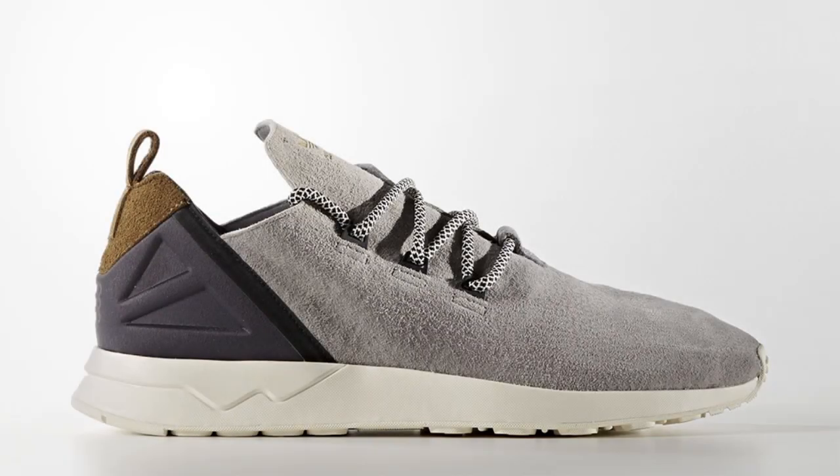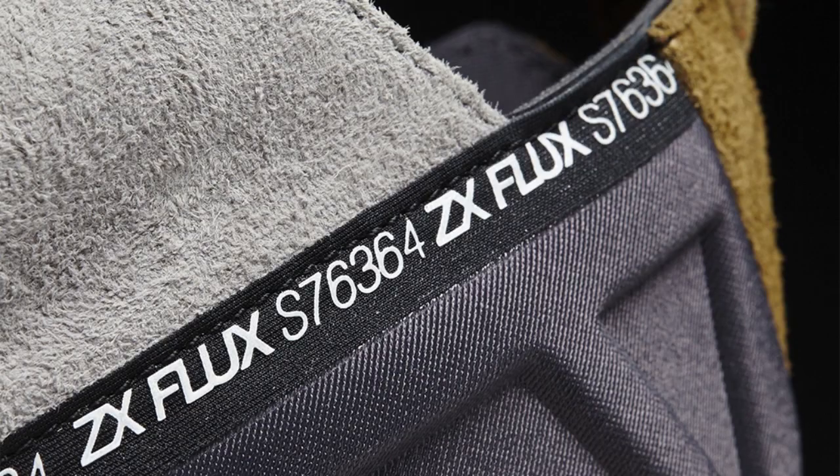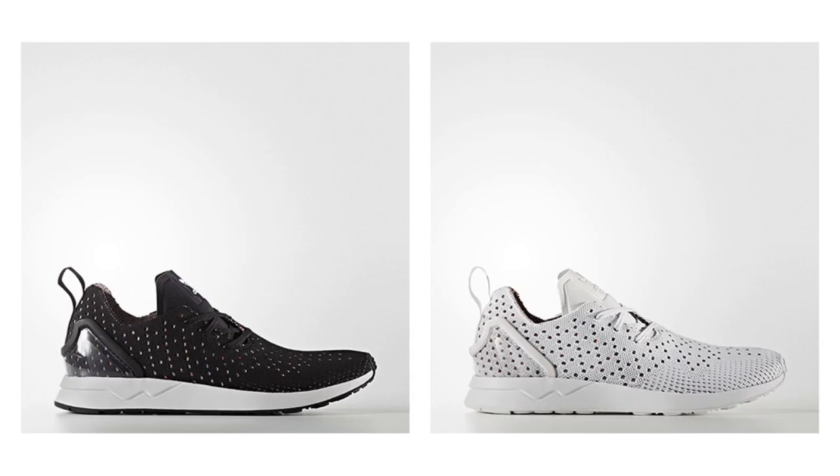Kicking off this week, we saw several new Adidas releases including the ZX Flux ADV X, a minimal take on the classic ZX line composed primarily of suede, and new multicolor accented colorways of the ZX Flux asymmetrical prime knit in black and white. Select sizes are still available, with links to purchase in the description.